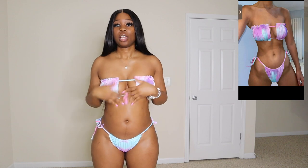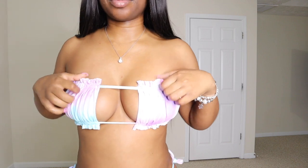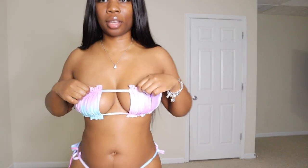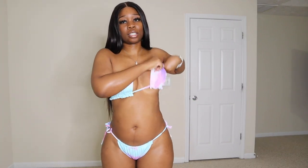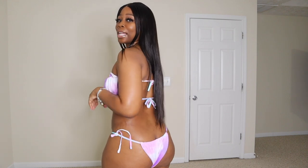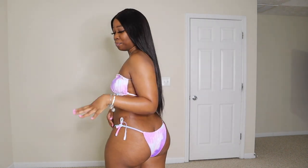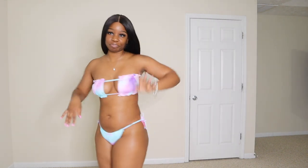This swimsuit is literally exactly the same style as the first one, just a different design. I got it in a size medium, just like the first one. I'm still having a problem where I feel like it's weighing down my chest. Looking at it in a mirror though, it didn't look as bunched up in the back as the first one. This one is really cute.